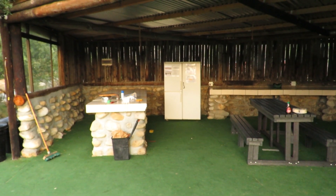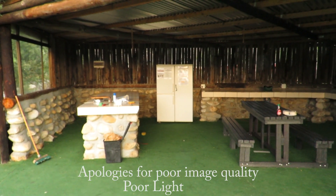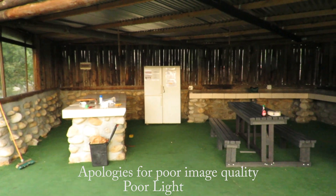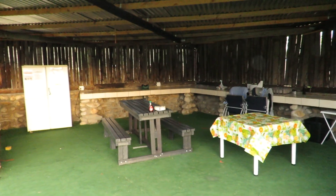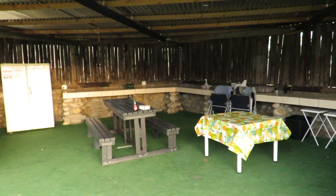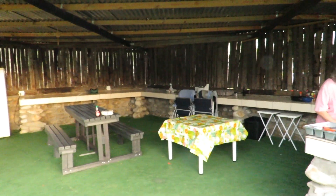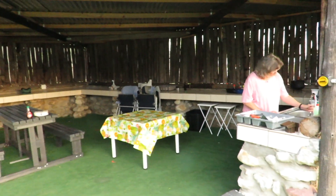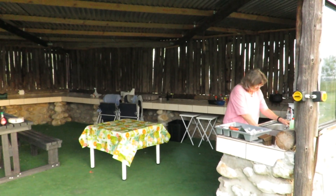Right, this is the lapa area. It's got a nice big fridge freezer in it, some work surfaces, and plenty of plugs. We've brought our own table and chairs in here — I prefer our own chairs to these benches. And there's a wash-up area with Colleen hard at work washing large sized dishes.